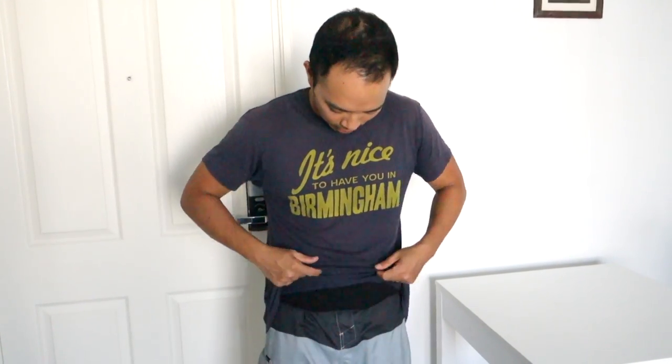Hi, this is Jed with TheIntentionalTravelers.com and we're doing a gear review of our favorite new hidden wallet — travel wallet — which is actually not a hidden travel wallet, that's not its intended use. It's the FlipBelt, as you can see right here.